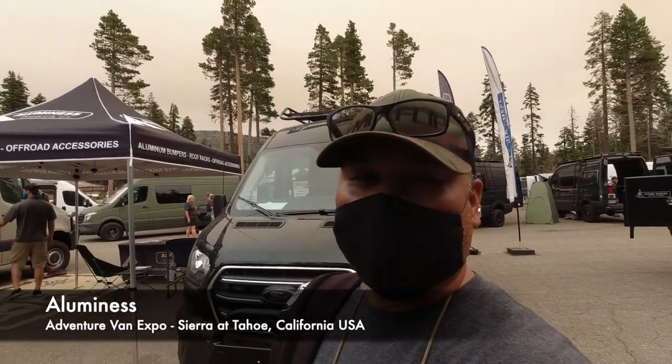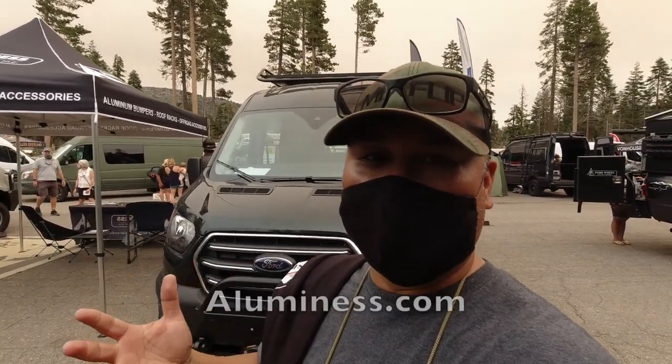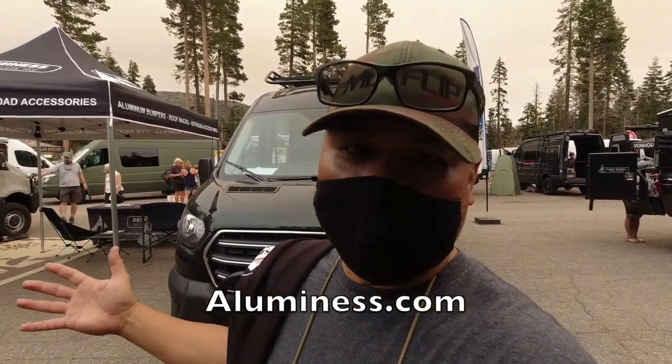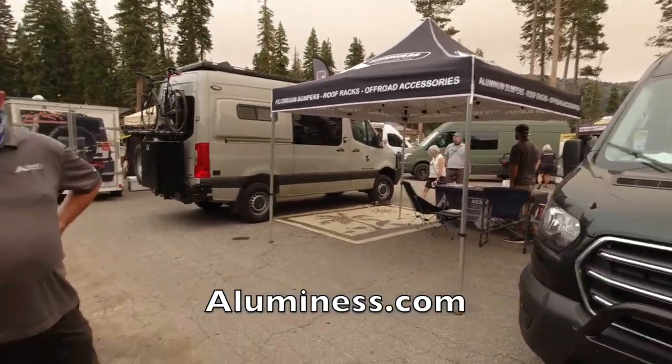What's up guys? Welcome back to the channel. I'm in Tahoe again at the Adventure Van Expo, and if you guys watch my videos, you've seen Luminous bumpers on a lot of these vehicles and there's a reason why. I got Kenny here — tell us all about your company and what makes you guys different.